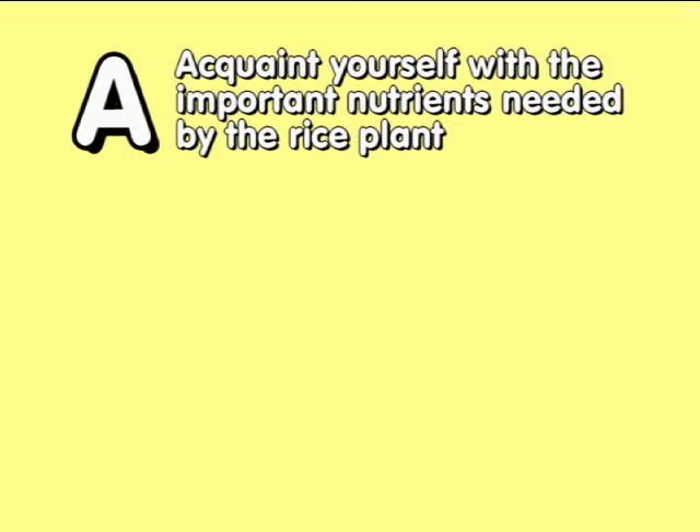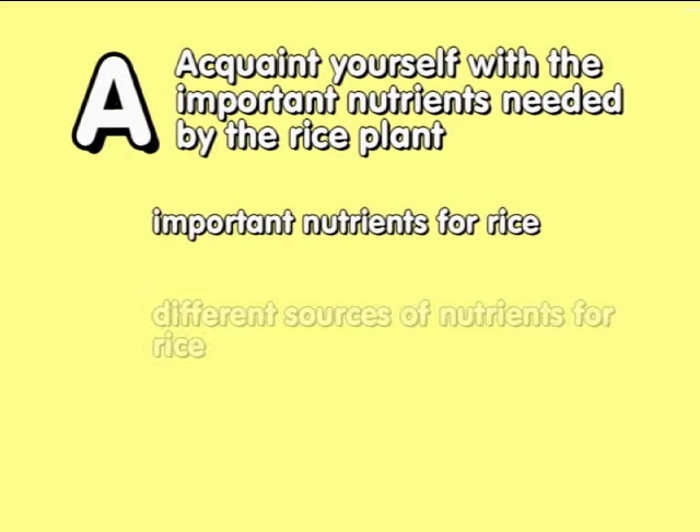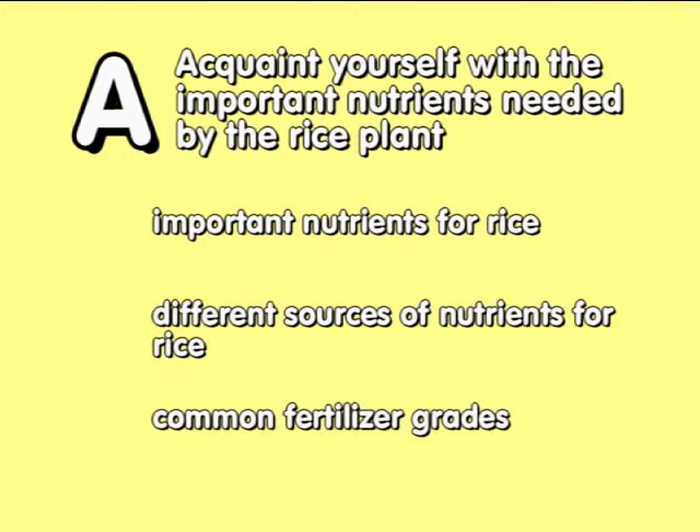Specifically, you will learn the following: important nutrients for rice, different sources of nutrients for rice, and common fertilizer grades.